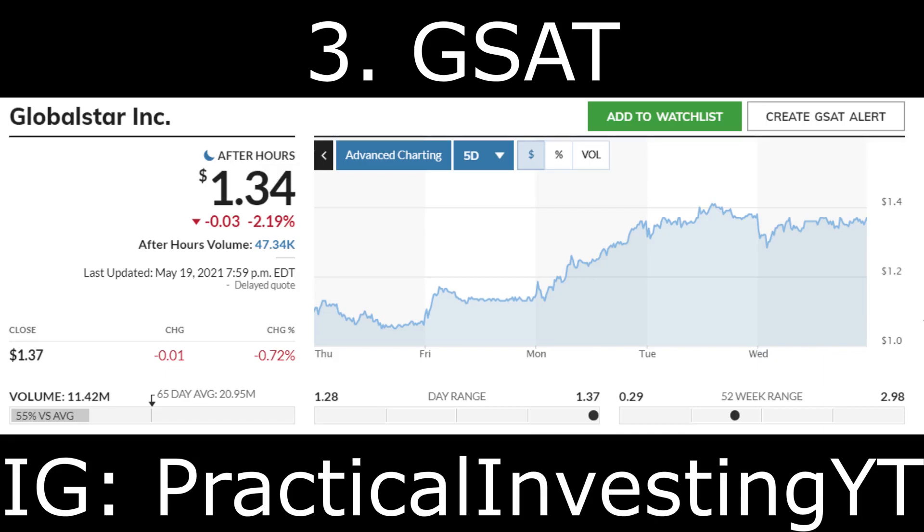Since its first quarter earnings results were put out on May 6th, this company's stock value has increased tremendously. The company has made significant strides recently with new deals. Its total revenue for the first quarter decreased 16 percent year over year, but this was due to engineering services revenue being lower as a result of COVID-19. It did see an increase in revenue from subscriber equipment sales in this period. Investors seem to have a lot of faith in GSAT stock as it has increased by more than 15 percent since it released this quarterly report. I remain bullish on this stock and plan to add more shares.